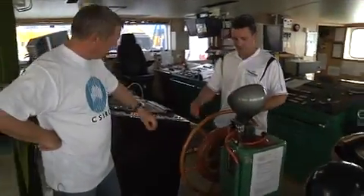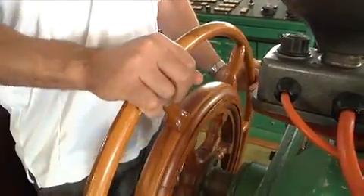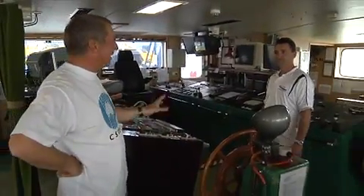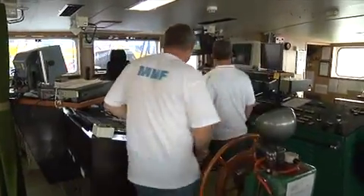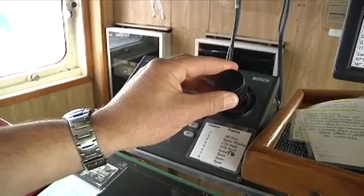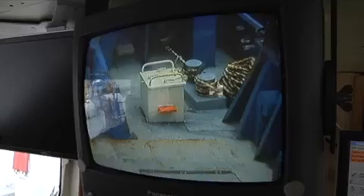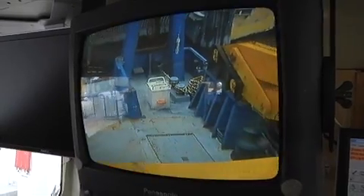And our original magnetic compass, which tells us where we are if everything else fails. This is the old emergency steering wheel. We also have a series of cameras on the ship — I can zoom in on the back deck, swing it around, see who's doing what, making sure everybody's safe when we're dropping over our science gear.